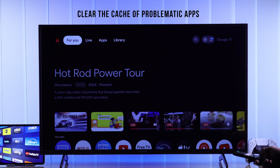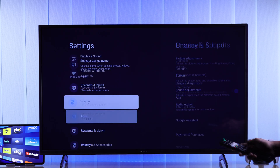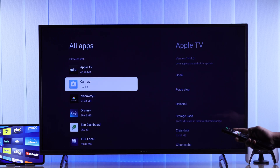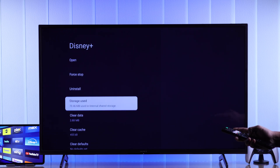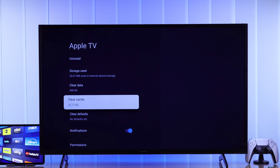If they don't work on any network, then we'll move to the next step, which is clearing the cache of the app. Open All Settings, then go to Apps, expand 'See all apps' if required, then select the app that's not working and press 'Clear Cache.' Hit OK and now try opening the app from there.